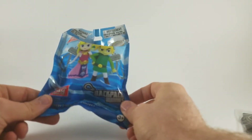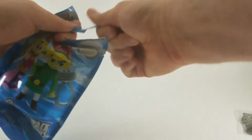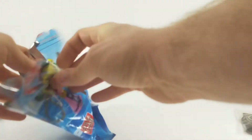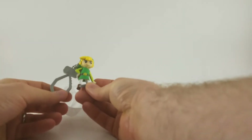Moving on to the blind bag. I don't know what's in this, so if you care to join me we'll find out. And it is Link. Cool, we got Link.